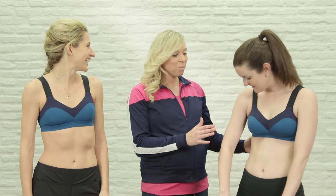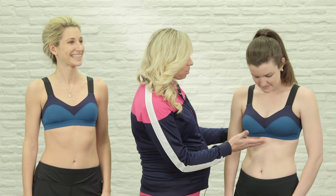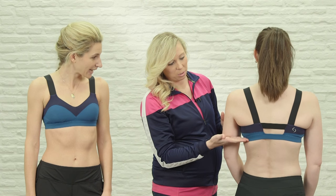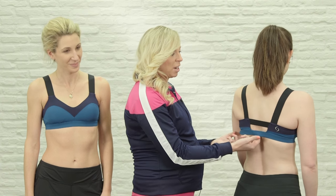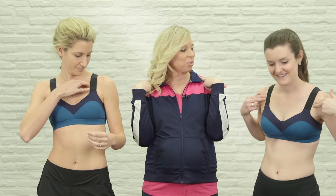So when we look at sports bras, we look at the bottom band because 80% of the support in a sports bra actually comes from the bottom band. So when you have the sports bra on, you want to make sure that the bottom band is horizontal with the ground, and you also want to check to make sure it's a comfortable tension. You also want to make sure the straps have a comfortable tension. If you can slide two fingers underneath your straps comfortably, then that's a pretty good tension.